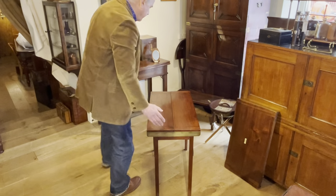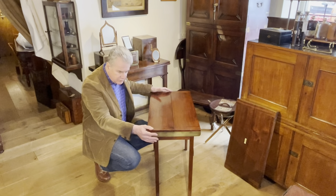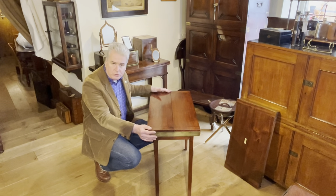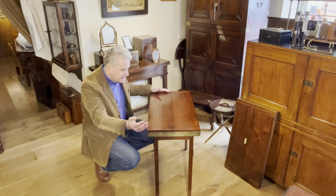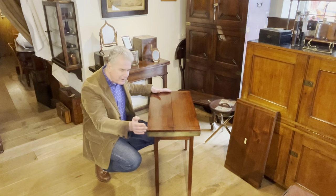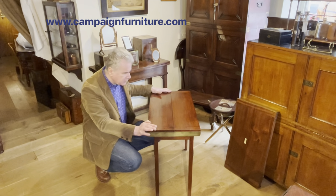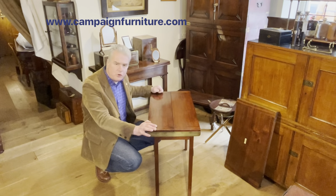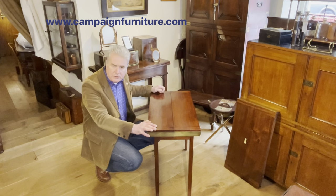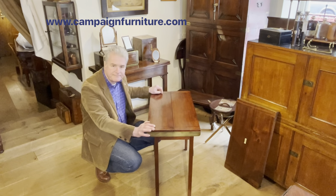To sum up: two tables to the same design by Drew and Son of Piccadilly, made of mahogany, around 1900 in date, and a good maker. If you see anything by Drew, then normally it's going to be quite good quality — something you should take a closer look at.